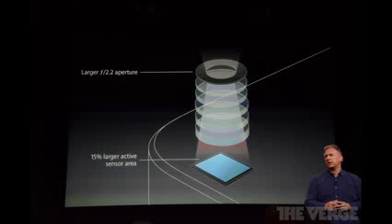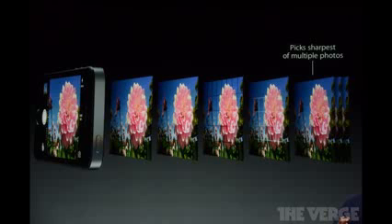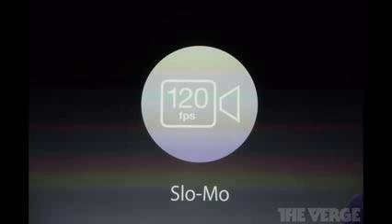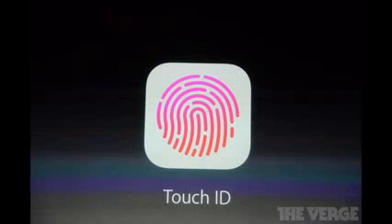We do have a larger f/2.2 aperture and a 15% larger active sensor area for the camera — it's going to be completely upgraded and it's going to look amazing. In the background it takes multiple shots and picks the sharpest photo automatically, which is a really great built-in feature. We've also got the dual LED flash, and it's going to be able to shoot in 120 frames per second slow motion, so if you're filming home videos you'll be able to shoot in slow motion. In just a second we're going to be talking about the really cool new Touch ID, which lets you fingerprint scan right there on the home button.